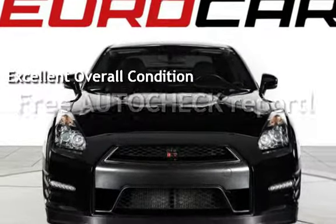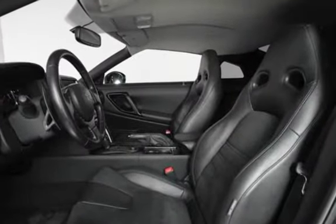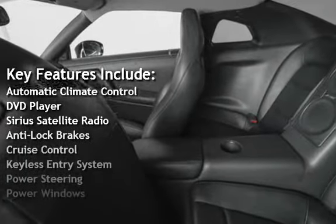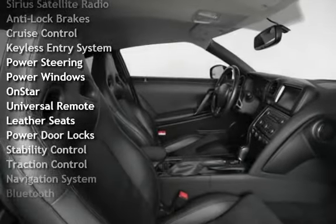Ask to see the free auto-check vehicle history report. Key features include automatic climate control, DVD player, Sirius satellite radio, anti-lock brakes, cruise control, keyless entry, and power steering.